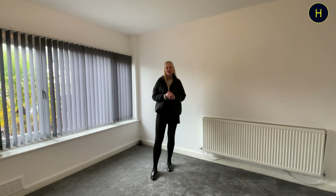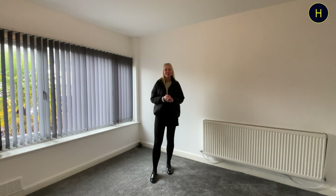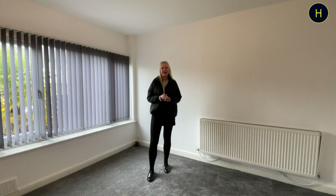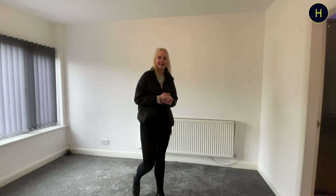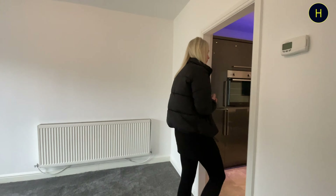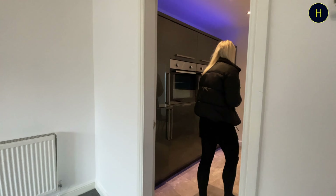Hi guys, welcome back to Harrison's YouTube channel. My name's Ashley and today I'm on Turner Bridge Road, located in the BL2 area of Bolton. Today I'm viewing this gorgeous four-bedroom end-terrace property. It has recently been refurbished and it is completely modernised throughout.